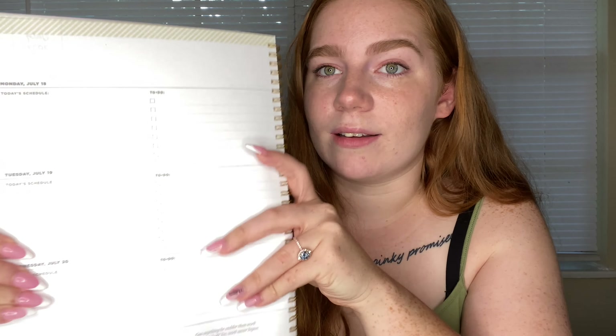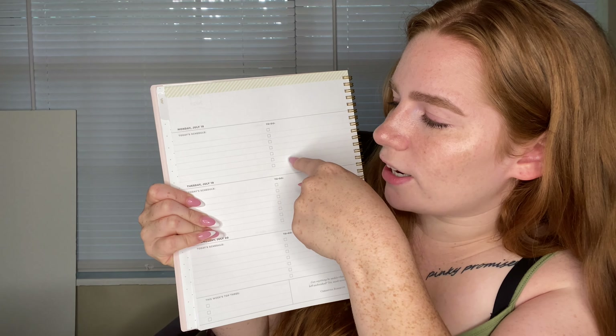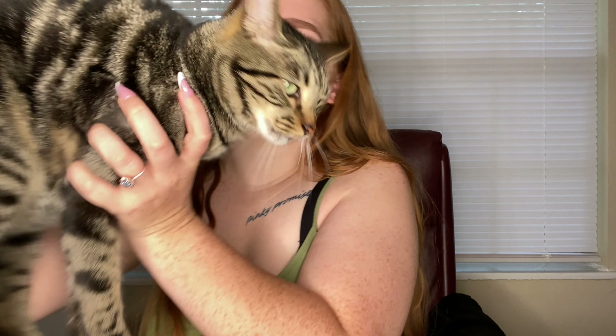The planner is from Target and comes with cute little stickers. It has the month laid out and then individual days — I love the daily layout, that's actually why I got it. It has a 'today's schedule,' a to-do section, and checklists for each day. Super organized, cute, and to the point. I also have an hourly planner template. And then there's a simple little binder — I think I got it from Target when I was out shopping with my best friend.